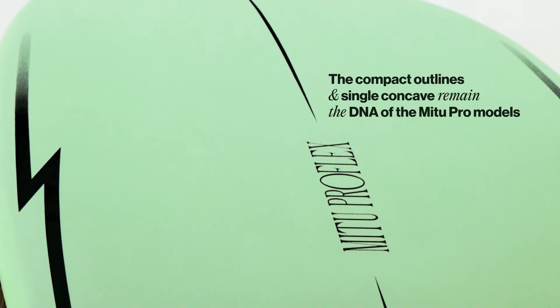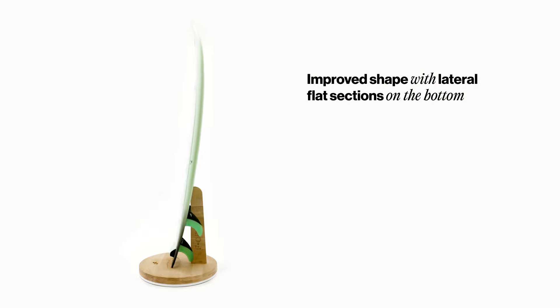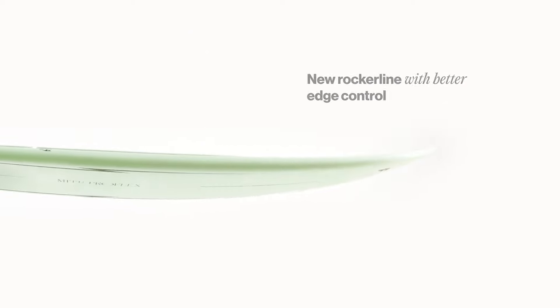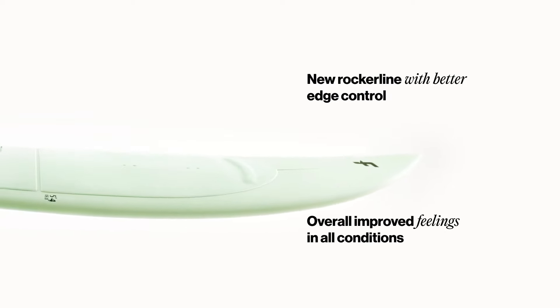With the compact outline, the single concave remains the DNA of the MeToo Pro models. The shape has been improved with lateral flat sections on the bottom, as well as a flat section on the bottom between your front and back foot to give directional stability. The rocker line allows better edge control and an overall improved feeling in all conditions.